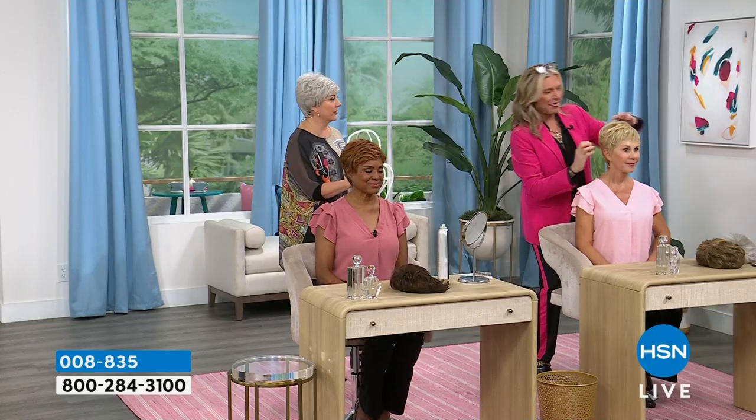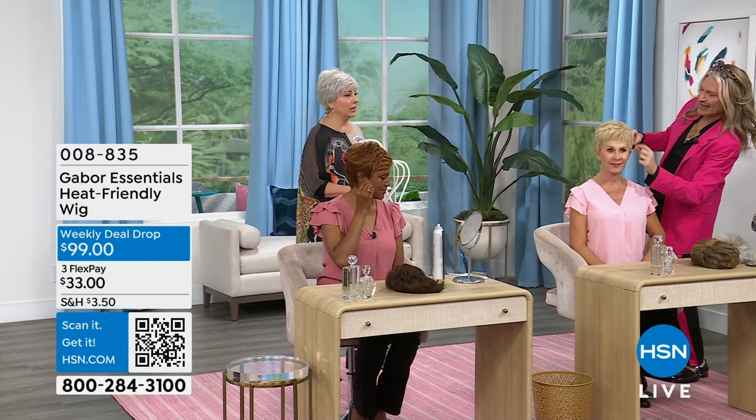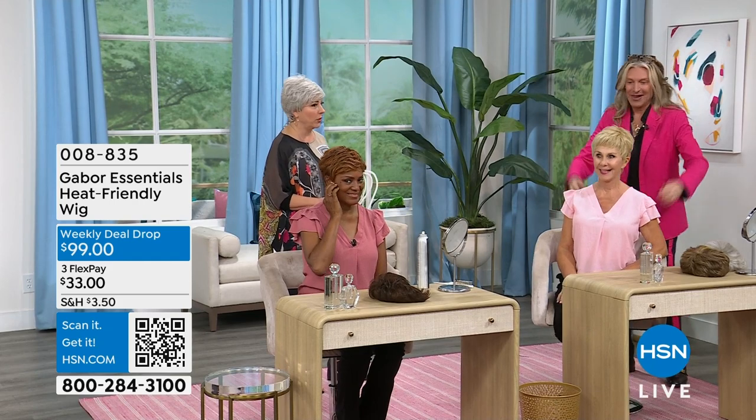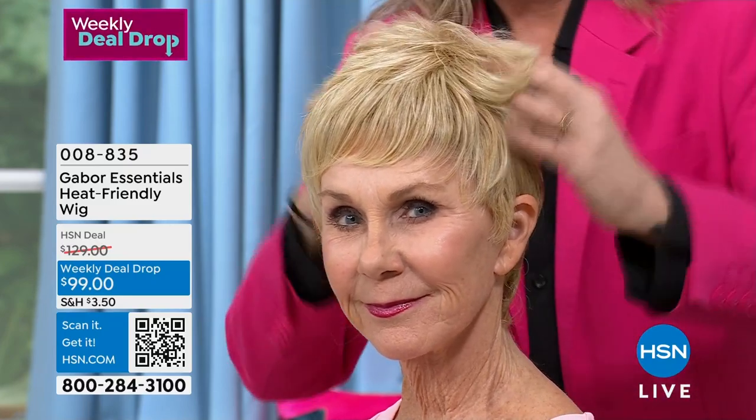I was just watching a TikTok video — somebody had really long hair, cut it short — and if you decide the next day you don't like it, you've got seven or eight years to grow it back out. Because I've done that, cut all my hair off. Why don't you try a wig? See if you like the style.